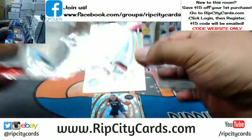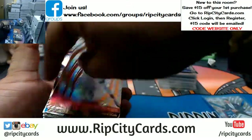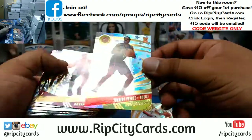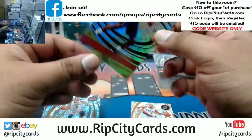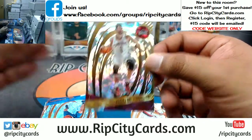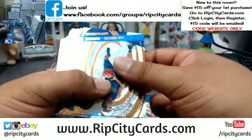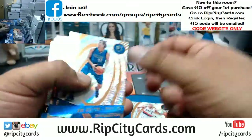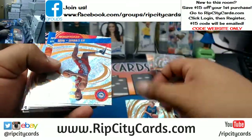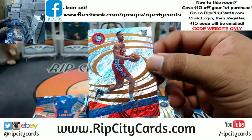All right, here we go — last box. Good luck, yo. Torian Prince, Hawks, Astro. Kevin Love, Cavaliers, Fractal. Another Ben Simmons base for the Sixers — that's three of them. Pretty nice. We're going to go ahead and top load that. Aaron Gordon of the Magic, Cosmic — that's numbered to 100.